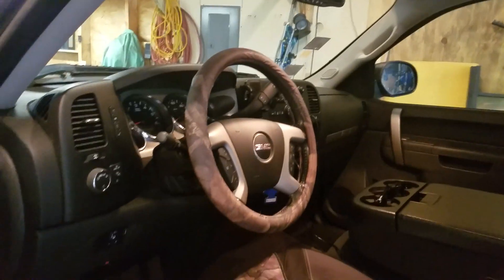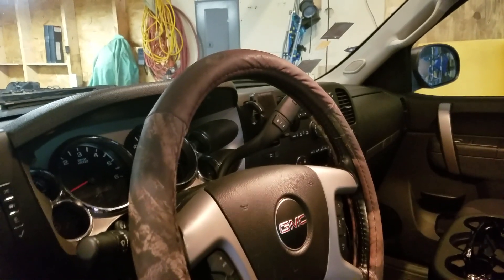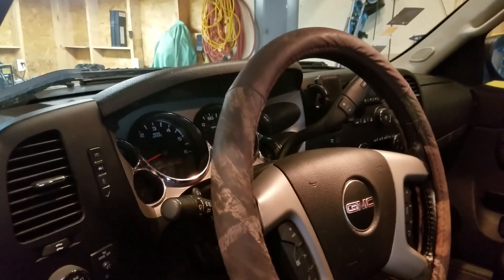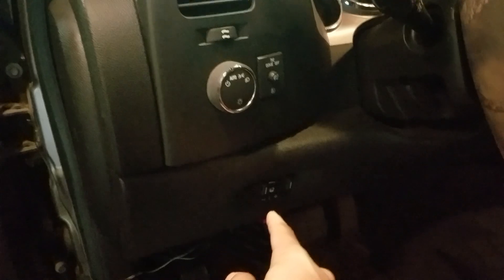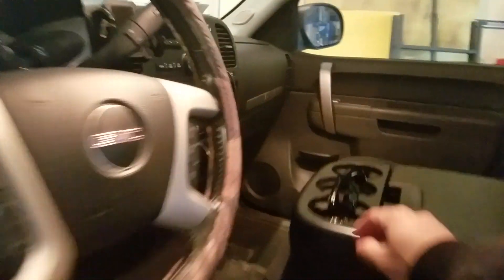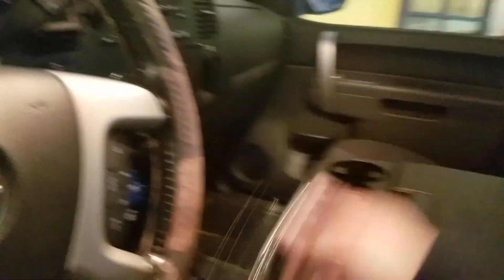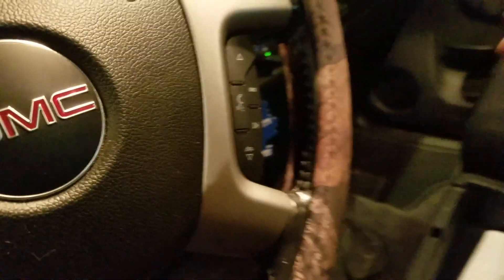I also have a steering wheel cover that Sam got me for my birthday last year — been a year and a few months and it's holding up great. This is your instrument cluster down here, this is my bed lights switch — I'll turn those on for you. It comes with trailer brakes, which I think is an option. And it also has a hidden compartment that's lockable on the bottom here.